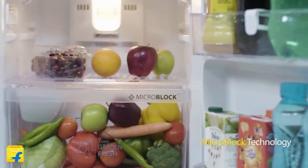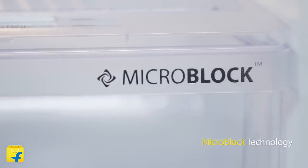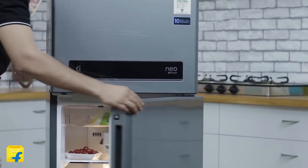Next up, this fridge comes with the inbuilt powerful micro-block technology that prevents build-up of germs and microbes. All these features come together to create the best-in-class cooling and freshness.